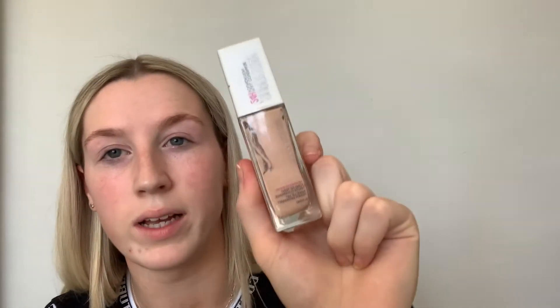I go in with the MAC Fix Plus spray or the Sleek mattifying primer depending on how I'm feeling on the day. I think I'm going to go in with my MAC Fix Plus today, so we just give that a quick spray over.